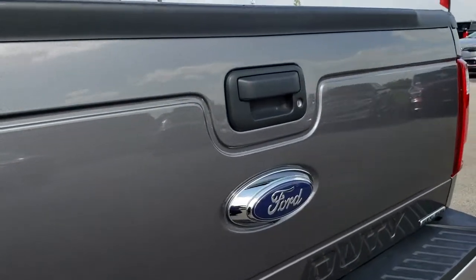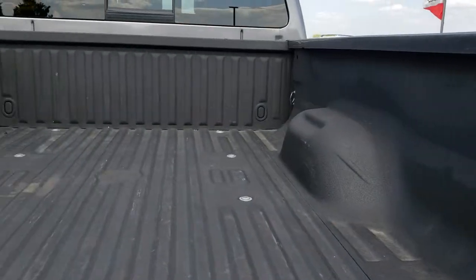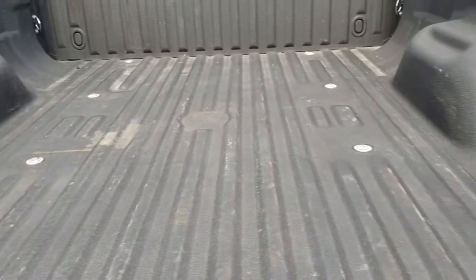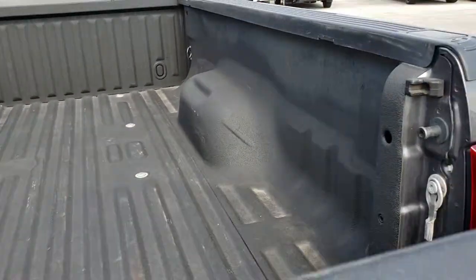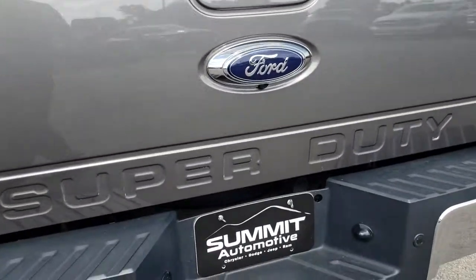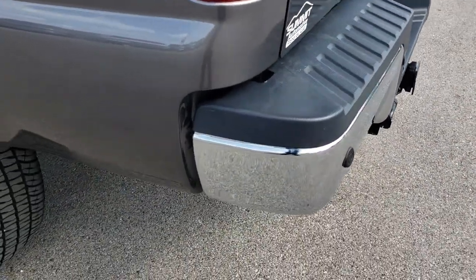The rear tailgate is in excellent condition — no dents or dings. It has a Line-X spray-in bed liner, and there are no dents or dings in the box. It does have a lift-assist tailgate, so it's really light to lift. Full towing package: four pin, seven pin wiring, receiver hitch, and backup sensors.